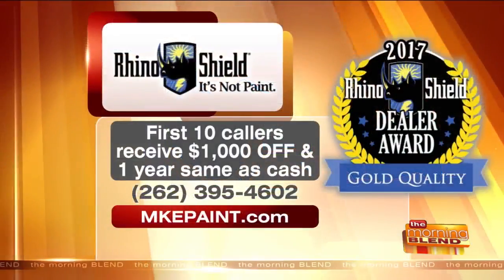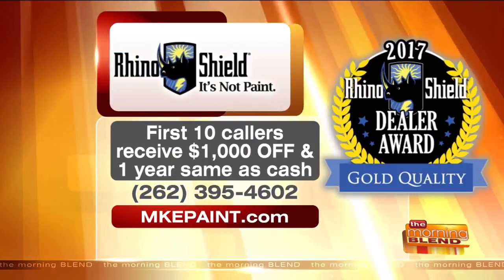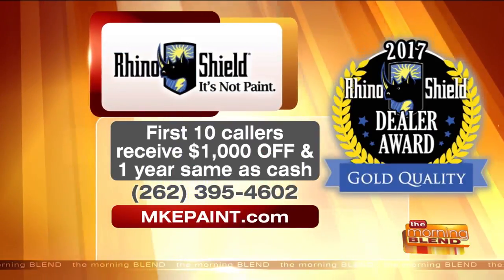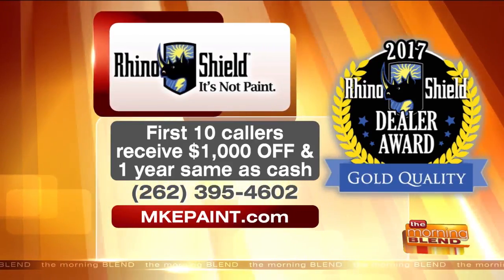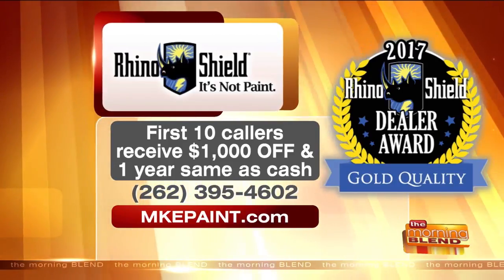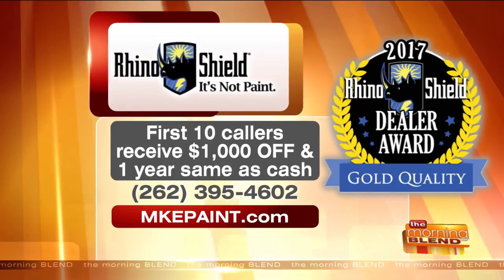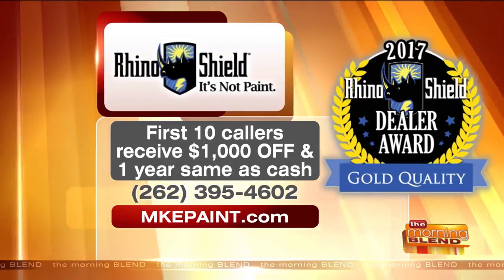Right now, for the first 10 callers, they can receive $1,000 off their project, and one year same as cash financing. So you can get it done now and not pay anything for a year. That's awesome. First 10 callers, $1,000 off, one year same as cash. Call 262-395-4602. Have them do it and forget about it. Mkepaint.com is the website to visit.